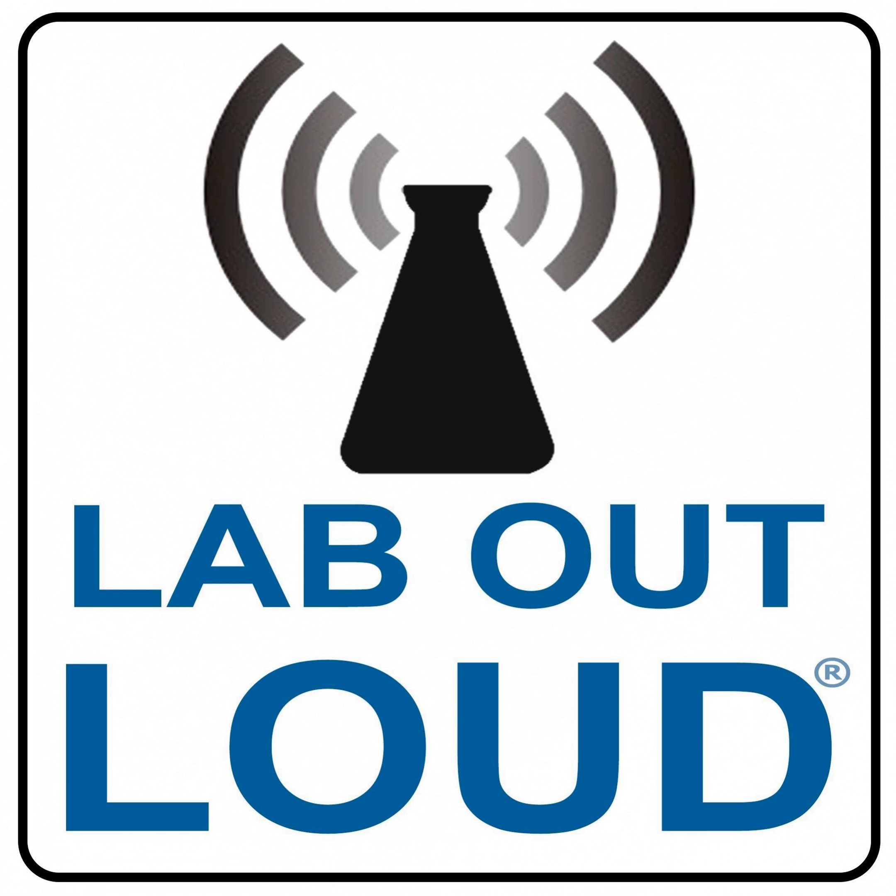Support for Lab Out Loud is brought to you by the National Science Teachers Association. Find out more at nsta.org. You're listening to the Lab Out Loud podcast, Science for the Classroom and Beyond.